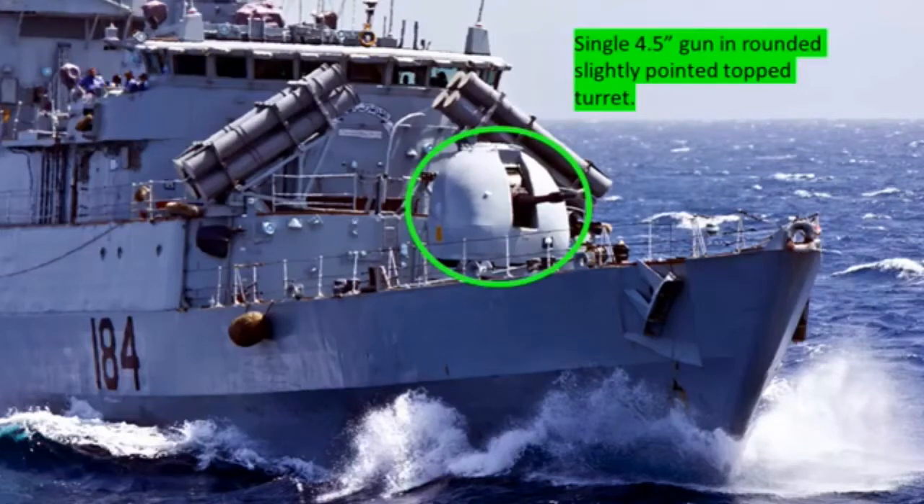You'll notice I don't spend too much time looking at the containerized weapon systems, such as those Harpoons. Just because they can be removed so easily. When it comes to a main gun, it takes a little bit more effort to remove one, so a main gun is worthy of using as an identification feature.